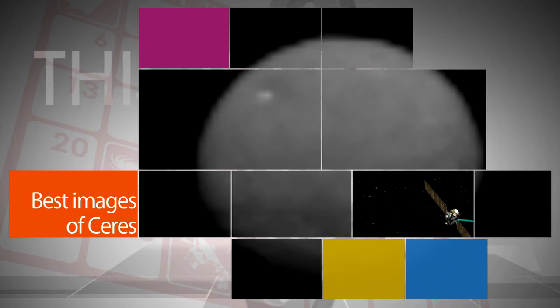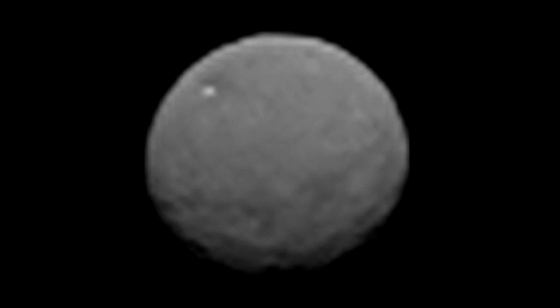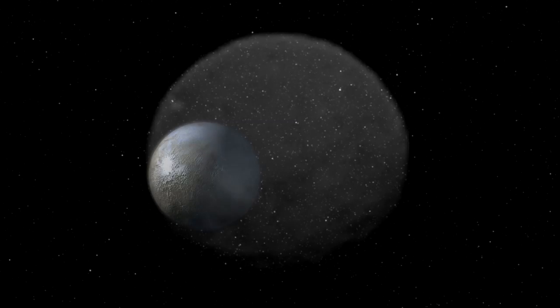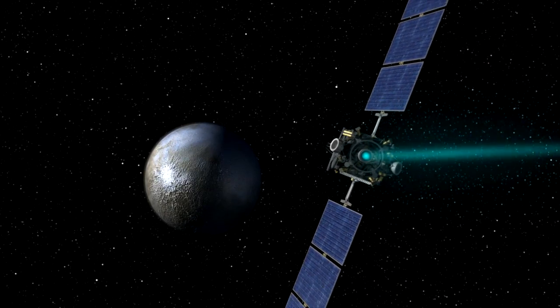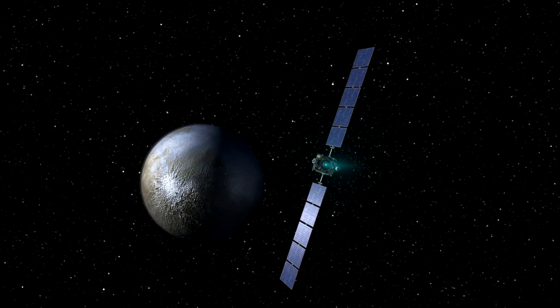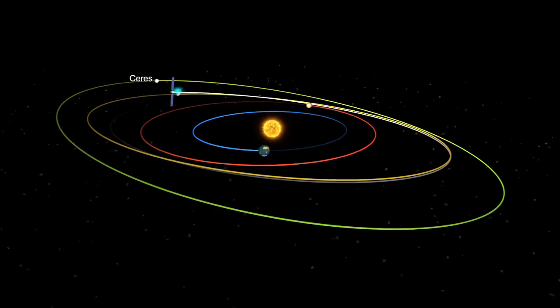The images captured of Ceres by NASA's Dawn spacecraft get better and better as the probe continues to close in on the dwarf planet. This animation, made with images taken on Jan. 25, represents the highest resolution views to date of Ceres, taken at a distance of about 147,000 miles. Dawn is scheduled to become the first probe to visit a dwarf planet when it enters into orbit around Ceres on March 6.